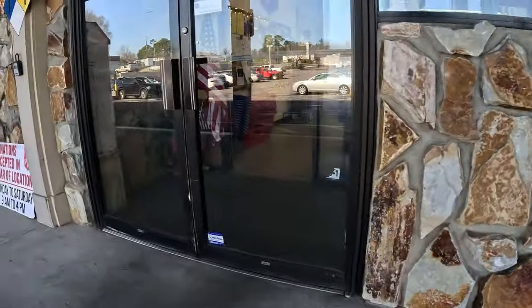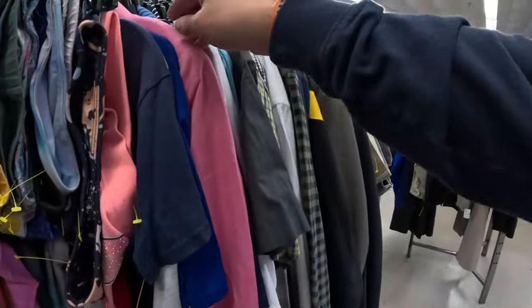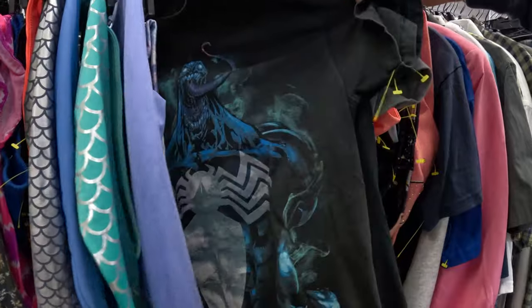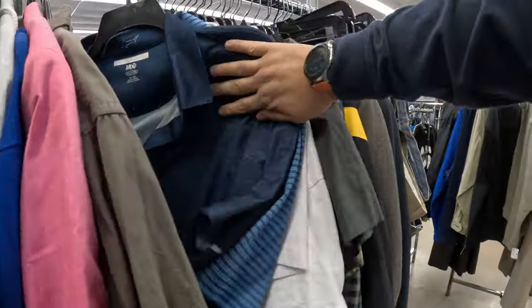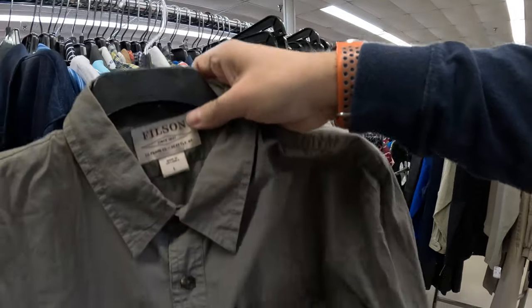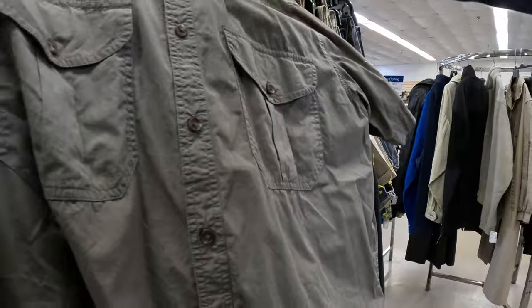So this guy just put out a rack of clothes — what are the chances there's something good on that? Looked through the whole rack and most of it's kind of bread and butter stuff like Arnold Palmer polo shirts. But this would have been really good — Bilson, C.C. Bilson. But I'm going to have to leave it behind.